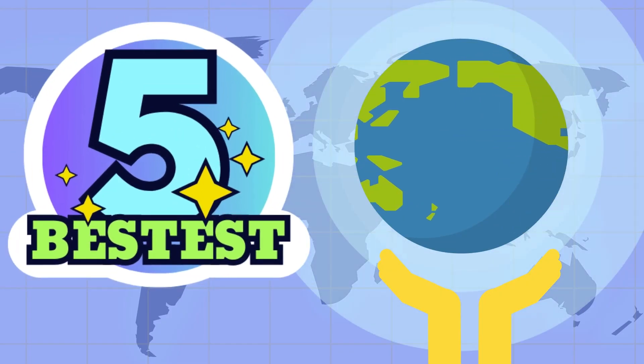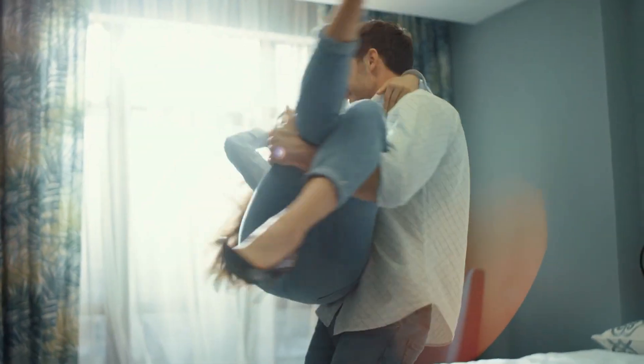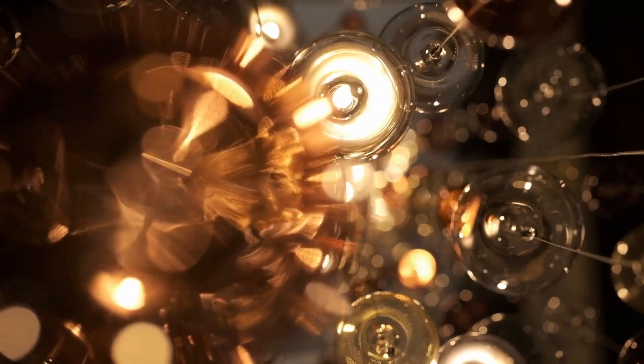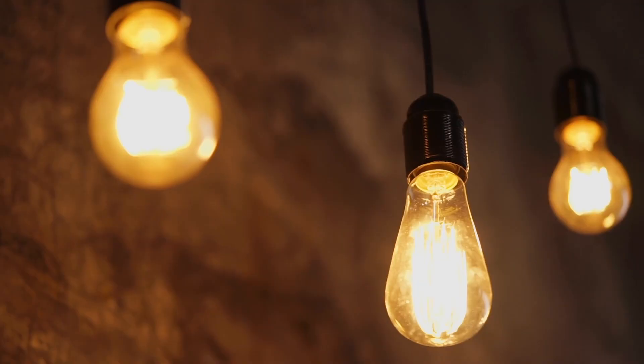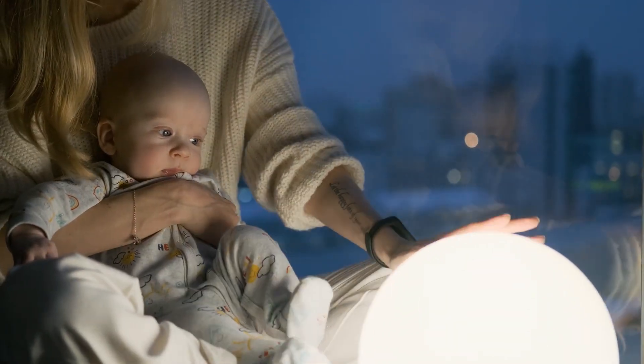Let's embark on a journey through some simple yet effective ways to create a truly relaxing bedroom environment. Number one: let's talk about lighting. Wave farewell to those glaring overhead lights that make your room feel more clinical than comforting. Instead, choose soft, warm lighting that wraps your space in a tender, inviting glow.